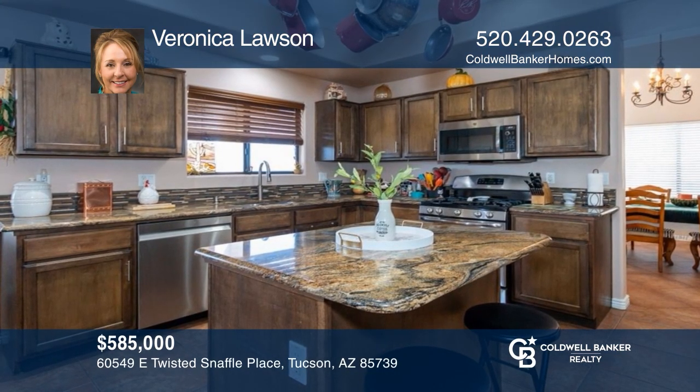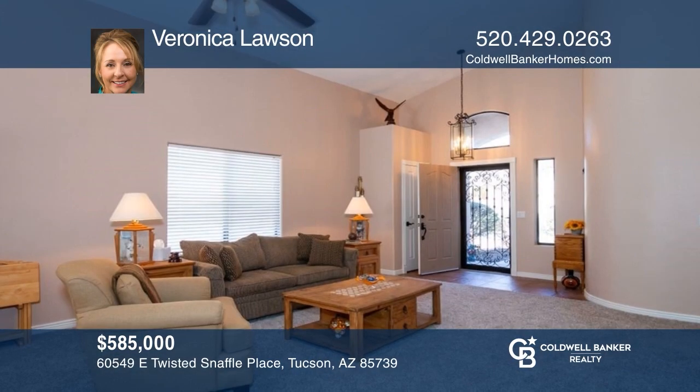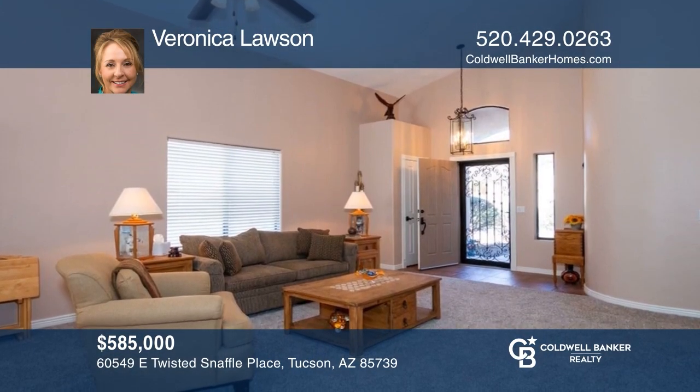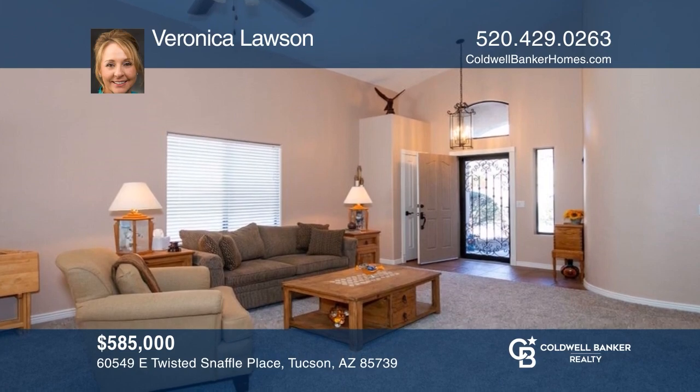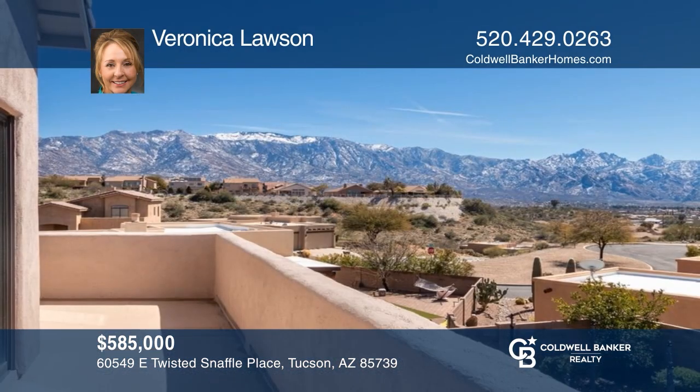Welcome to this fabulous five-bedroom, three-bath home in Eagle Crest Ranch with an upgraded kitchen and a backyard retreat that includes a pool. Take the first step to buying your new home by calling Veronica Lawson.